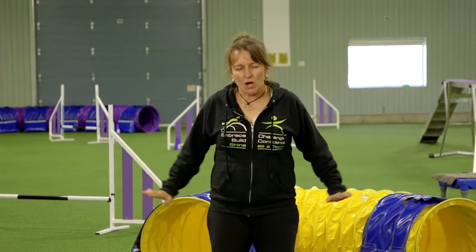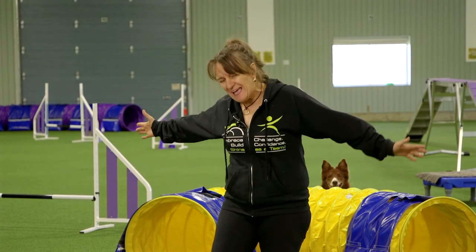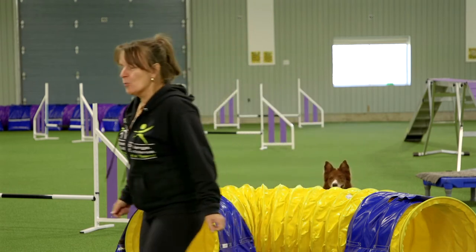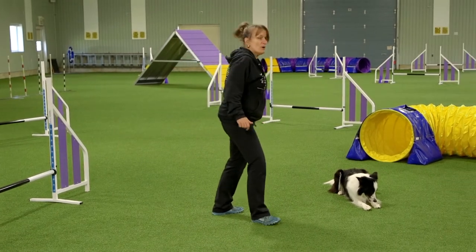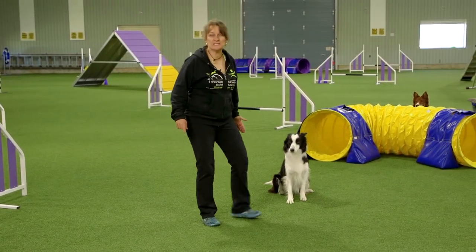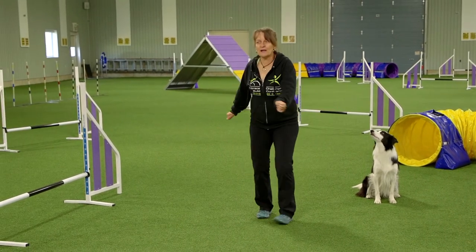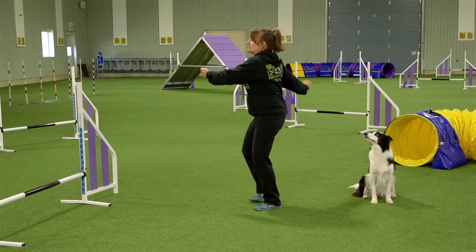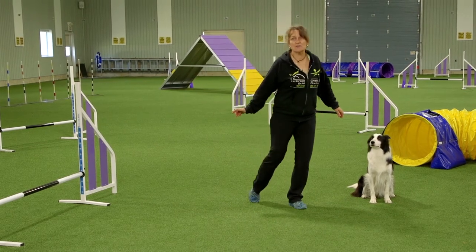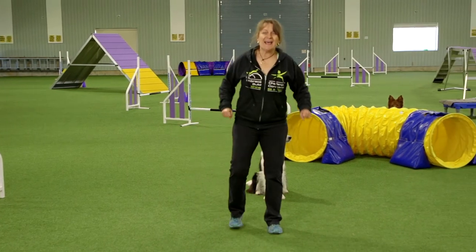The dog hanging out in your reinforcement zone is going to be a massive help to you in agility, because if they have great value here, when you send them over a jump and you turn to do a post turn, they're going to want to seek out this position — that's going to help make your turns nice and tight. When you do a front cross, even if you're late and the dog's heading towards the tunnel, the moment they see the change of arms, they go to the new reinforcement zone and drive there.